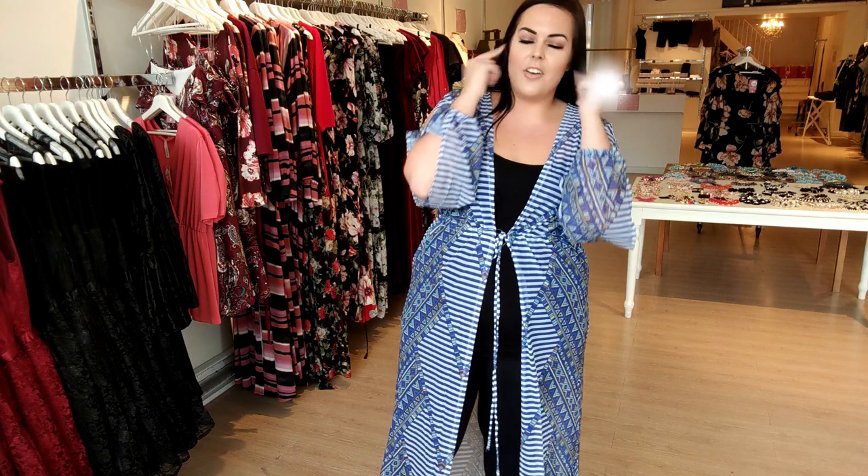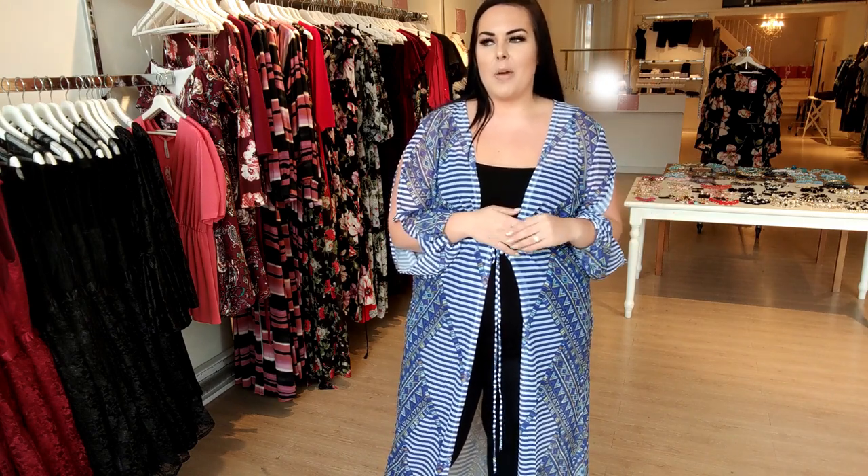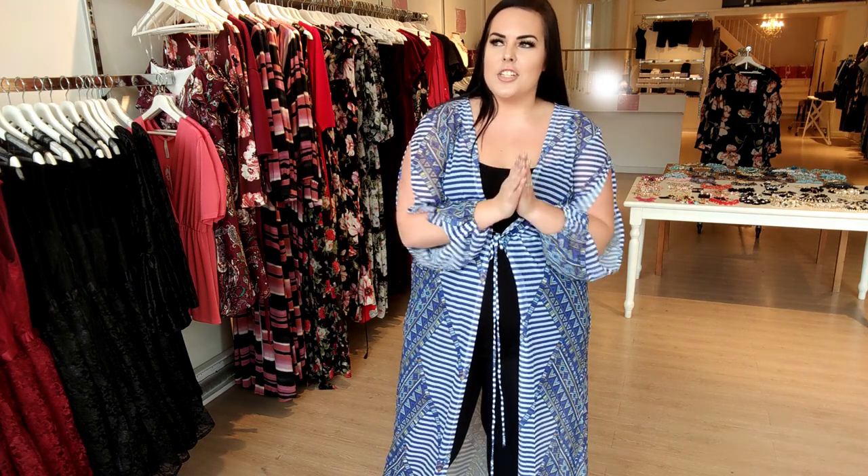Thank you guys all for tuning in — I've been appreciating all the positive feedback every week. I'll continue doing it while you guys continue watching, and it continues to help people, because that's ultimately what I'm here for. Make sure you tune in on Tuesday for my eyebrow video — you guys get to see how it's done and all your questions about my eyebrows will be answered. I love you guys, thank you so much — bye!